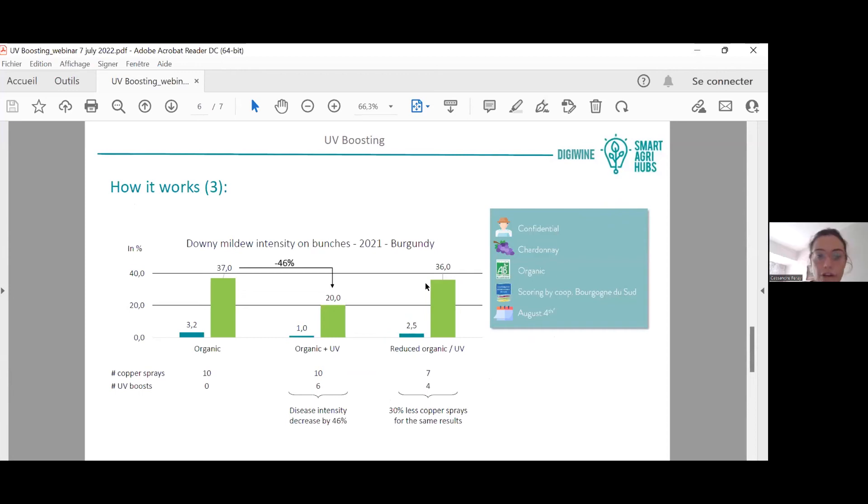To show you a quick result — and I would be very glad to present many more results if you contact me afterwards — this small example shows that when you add UV to organic chemicals, shown in green in the chart...